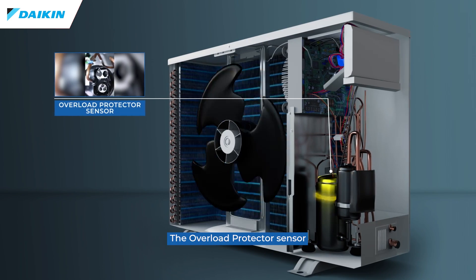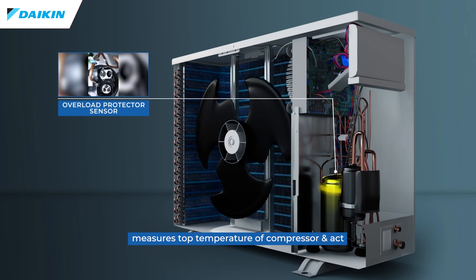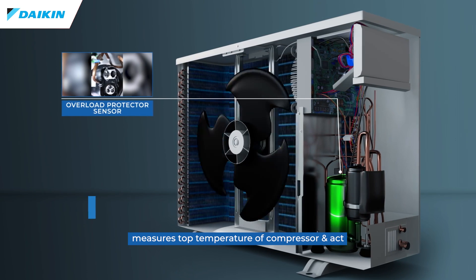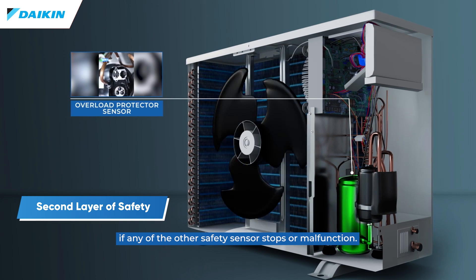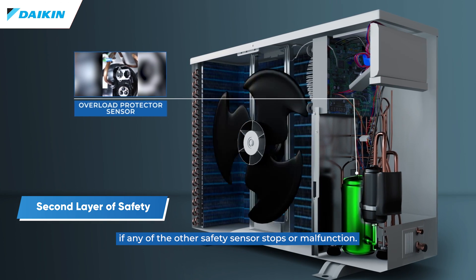The overload protector sensor measures the stop temperature of the compressor and acts as a second layer of safety, working if any of the other safety sensors stop or malfunction.